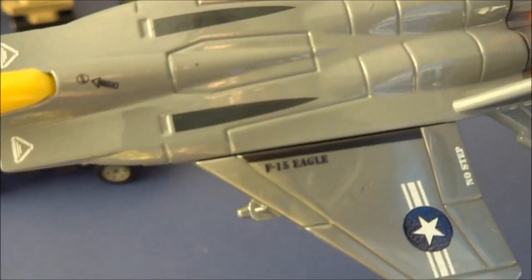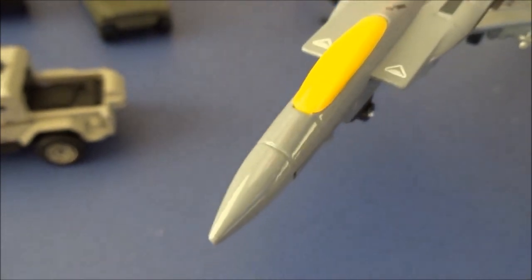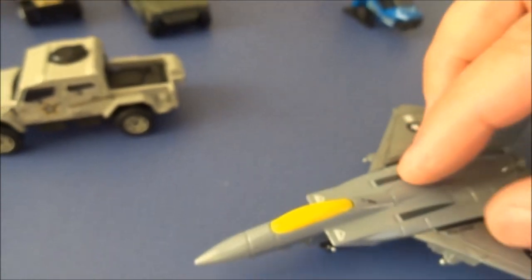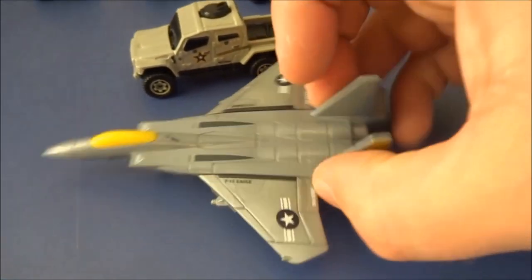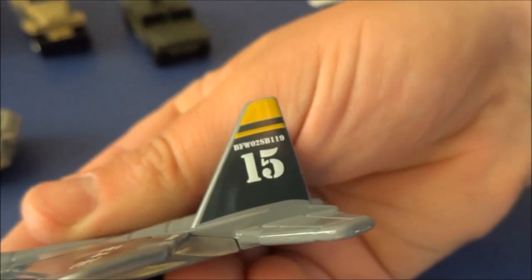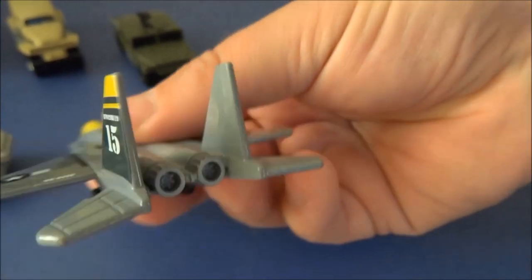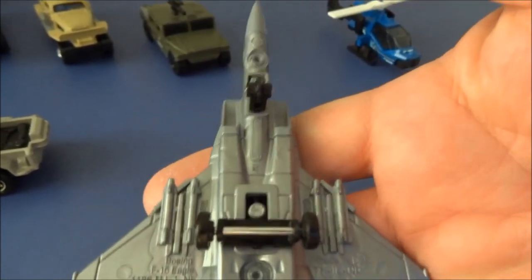There are some markings behind the cockpit and on the intakes at the top. Not too keen on that bright yellow cockpit canopy, but there are wheels underneath that roll pretty smoothly — it just needs to taxi and land. There are some nice tail decals, and a number on the tail that could have some significance to Matchbox. The engines are visible, and the underside looks like it's got missiles and that sort of thing on the bottom.